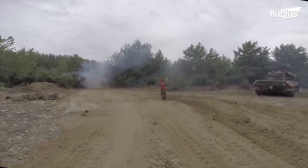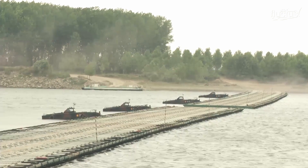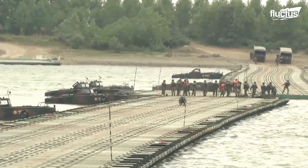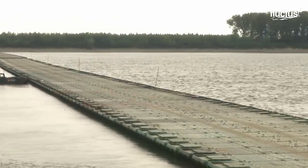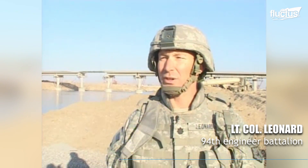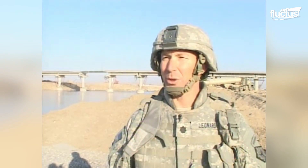The bridge over the Tigris River here was destroyed by an IED a couple of weeks ago. They put in a support bridge over the existing gap in the infrastructure bridge, which is not suitable for civilian traffic, so we're building a road down to the water's edge on both sides.